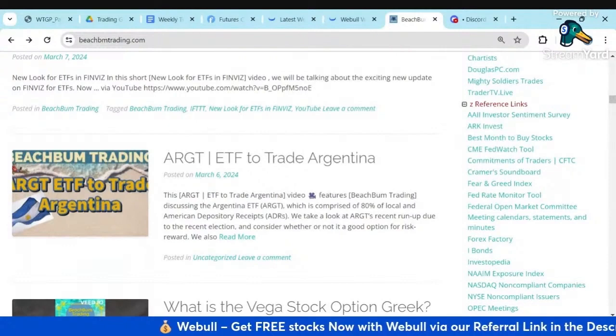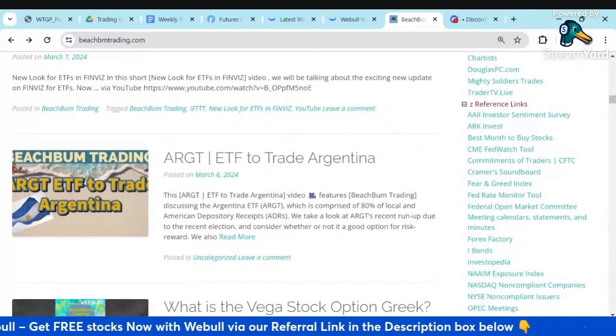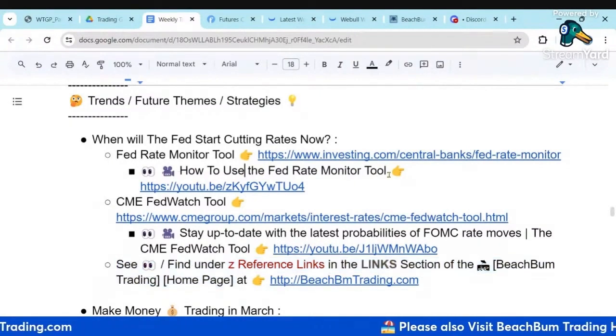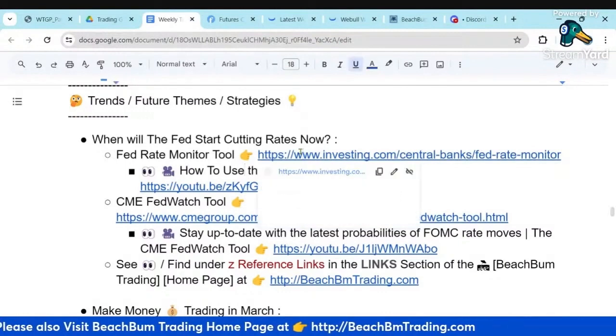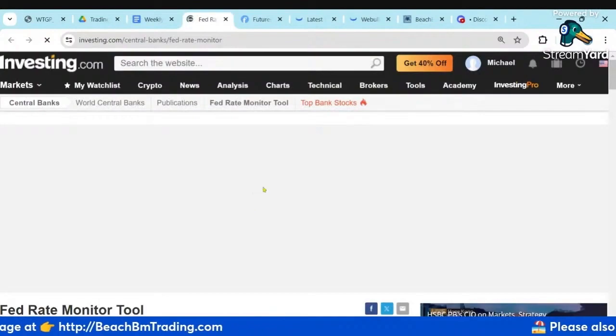A good resource for you to find and access those tools at any time. We also have several videos on how to use the Fed Rate Monitoring Tool and how to use the CME FedWatch Tool, so you can listen to those videos and get more detailed instruction on how to use these tools.